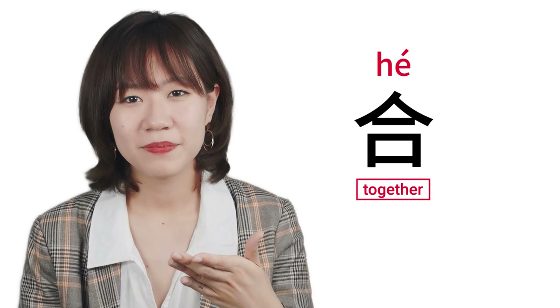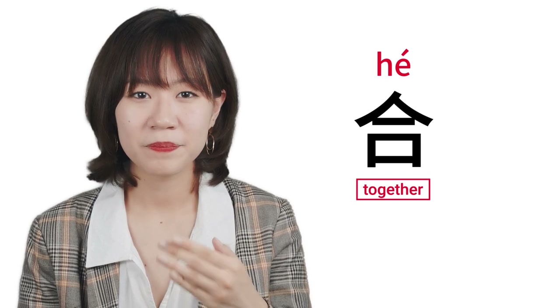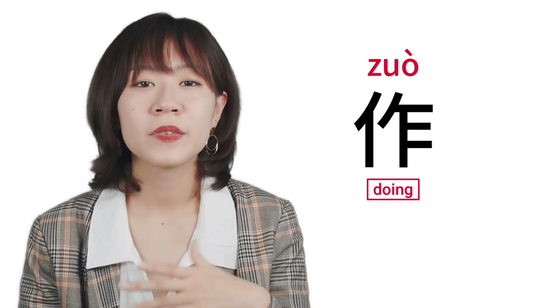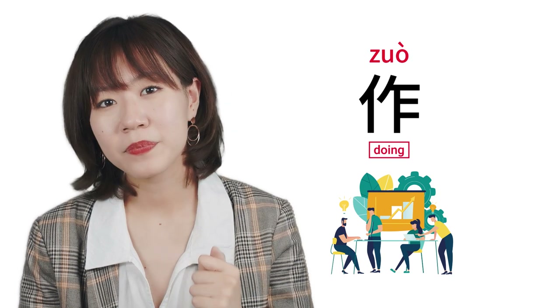The first character is 合, which means together. The second character is 做, and 做 means doing. Doing things together is exactly what collaboration is about.